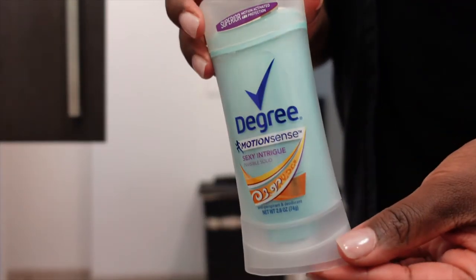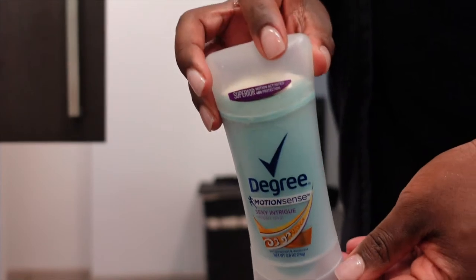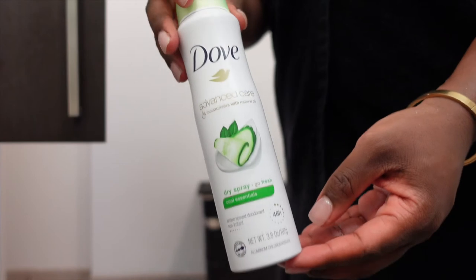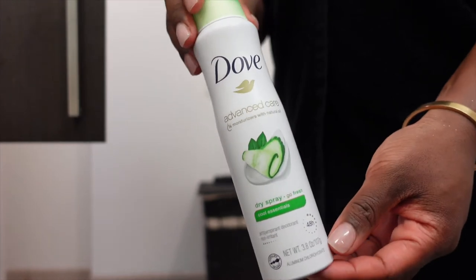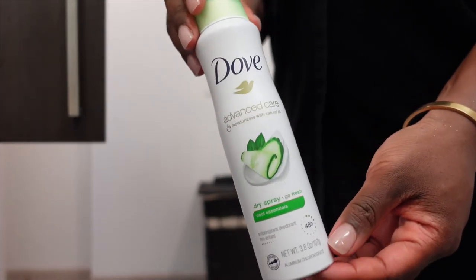I don't know about you guys but in Houston, Texas it gets hot, and when it gets hot I sweat. If I can smell myself, somebody else can, so that's why you see both deodorants here. Degree works for me and then the Dove gives me a little fresh scent that goes a long way in the summertime.